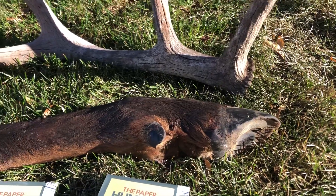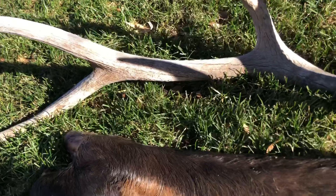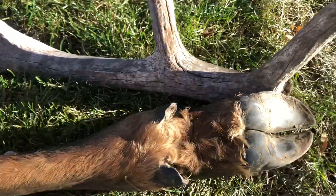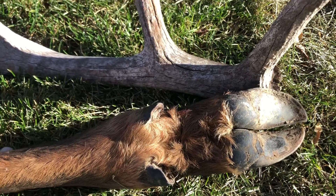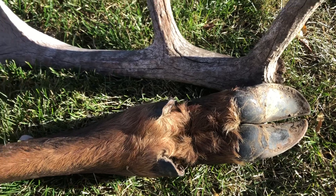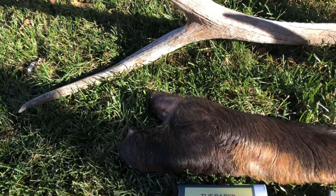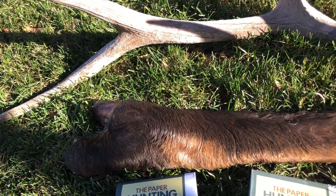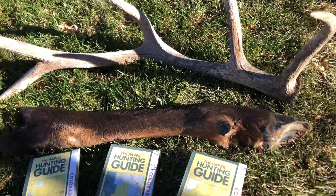We picked up this cow elk leg — you can see it's been cut off, so this really feels like a leg that's fresh. I think this was from third rifle season or very early in the first day of fourth season. Again, it was in a very steep area with lots of scrub oak.